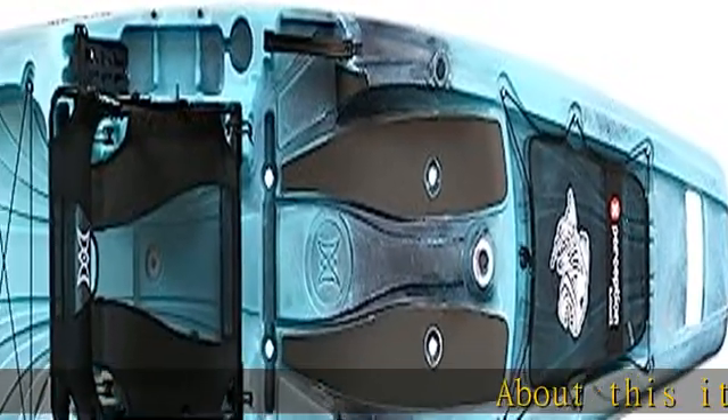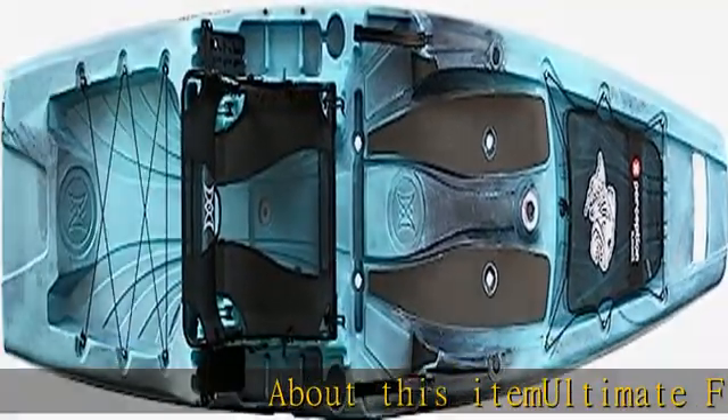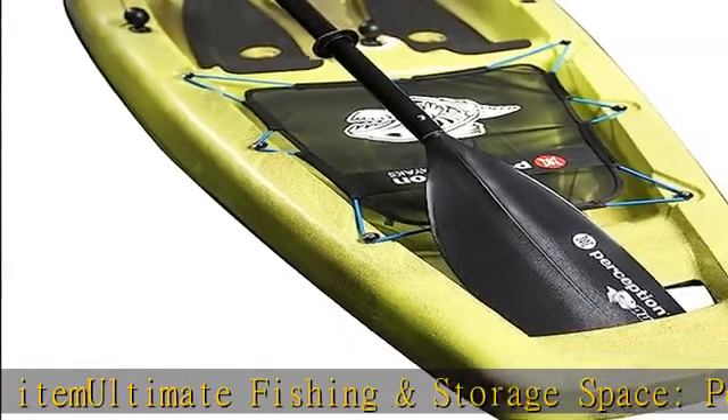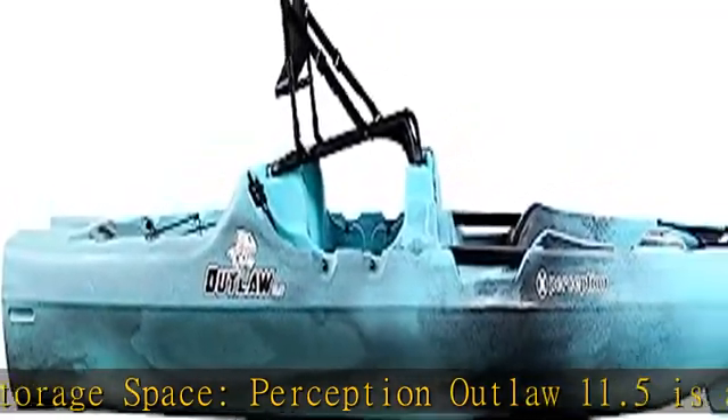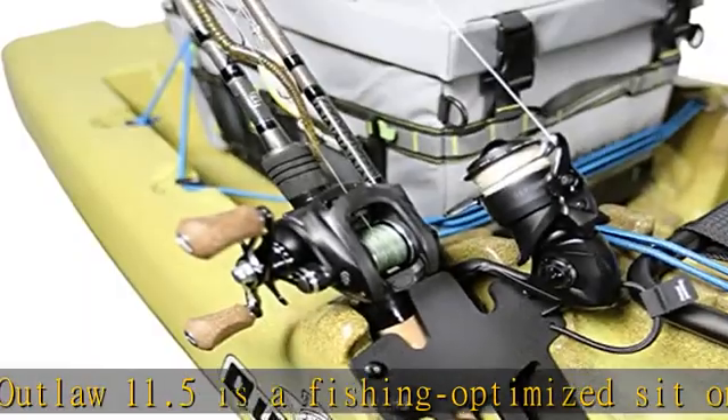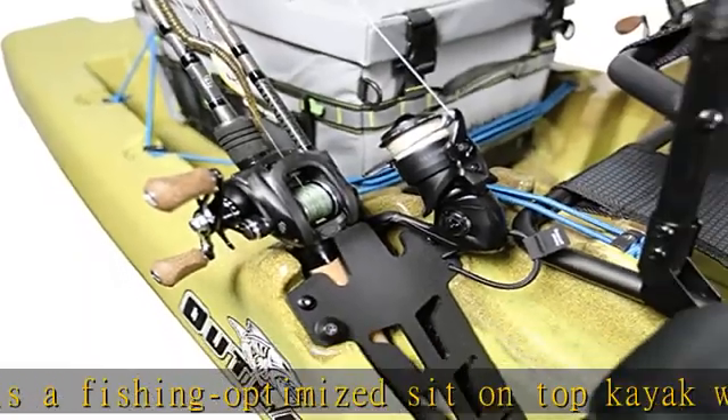Ultimate Fishing and Storage Space: The Perception Outlaw 11.5 is a fishing-optimized sit-on-top kayak with superior stability and an impressive weight capacity of 425 pounds. It boasts a large rear tank well and front storage area for all your fishing and personal gear.